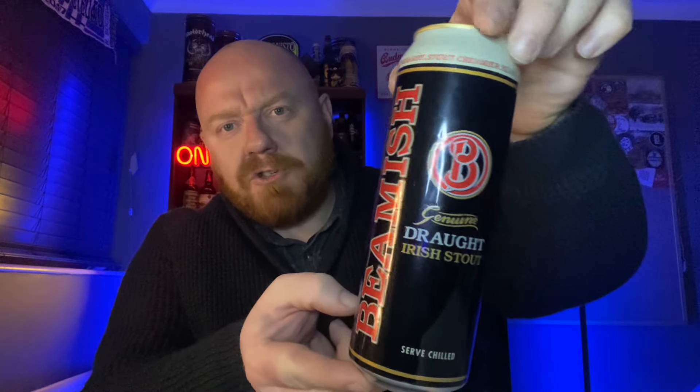I like the branding — there's something very nostalgic about it. It has a proper throwback to old school traditional beers. I do like that. Anyway, let's stop waffling and get it open.